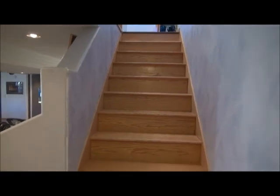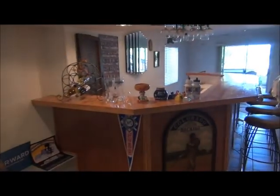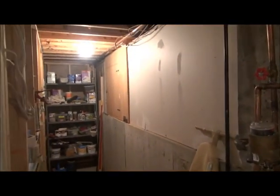Now let's go downstairs and check out the finished basement. In the basement, here's the wide open common area with a wet bar — there's a sink and nice cabinets under the counter. Here is the laundry that they created, and the machines are included. There's also a water softener, and some storage down here. That's access to the crawl space under the study and that guest bedroom in the front.